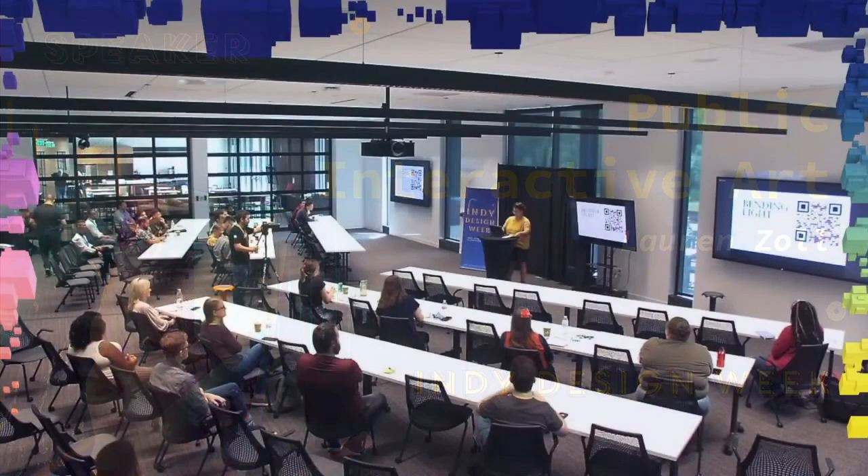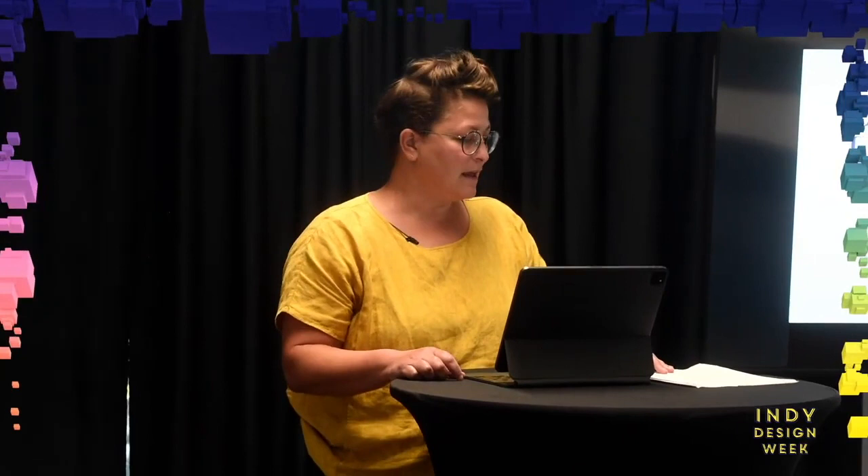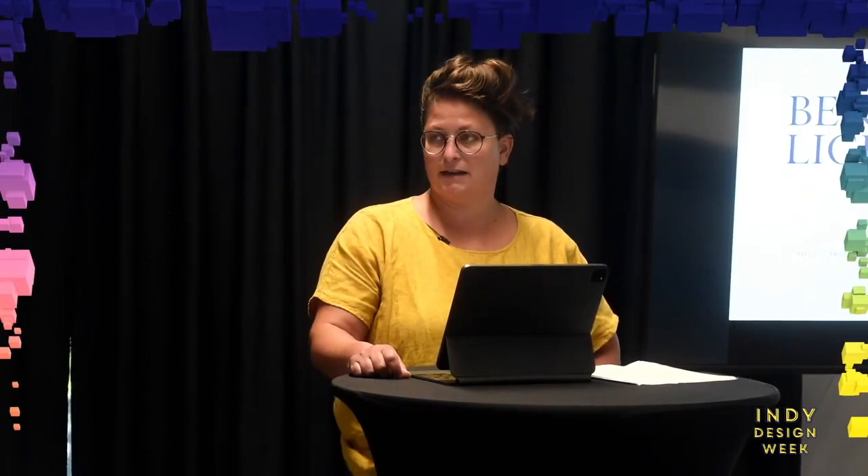Hey guys, great to be here. So I am an artist and I spend most of my time designing my art. I'm here to talk about public interactive art, and I'll be introducing a project called Bending Light — Dobla la Luz. This is in Shelton Heights Park in Indianapolis, and I encourage you all to go out there.